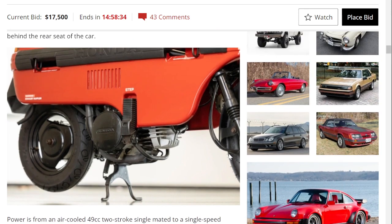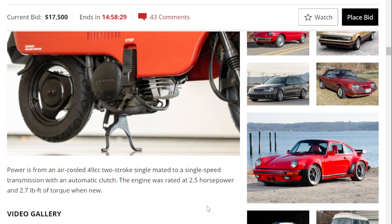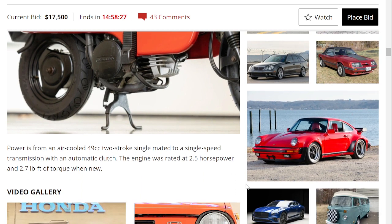The Motocompo runs a 49cc two-stroke single-cylinder engine making two and a half horsepower. Mine tops out at about 25 miles per hour.